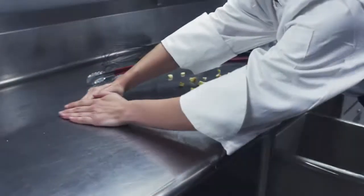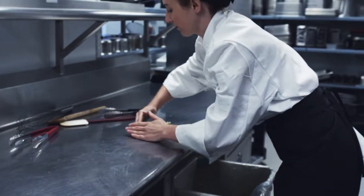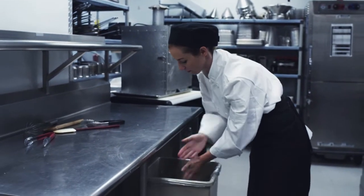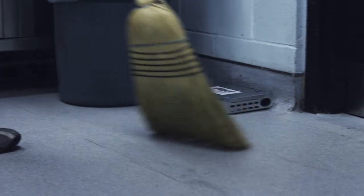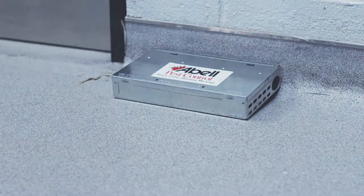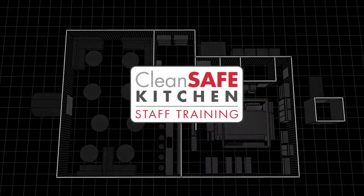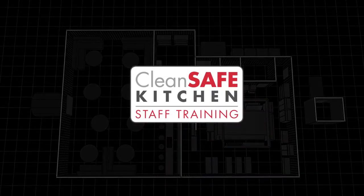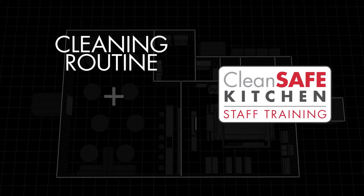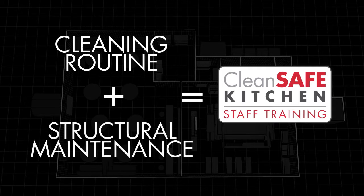Preparation areas need to be kept clean and free of any unwanted food debris. This will make it difficult for flies to establish new breeding sites. Regular cleaning of the floors is also critical. Removing the food source for rodents will again help in keeping your facility safe. Cleaning schedules are a great asset to your pest management program.